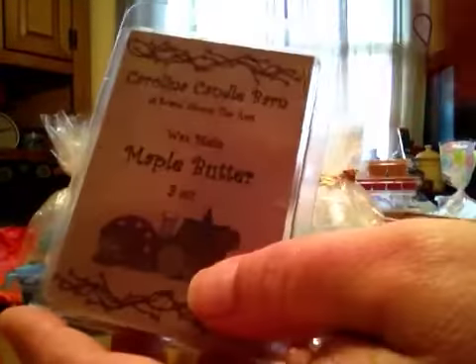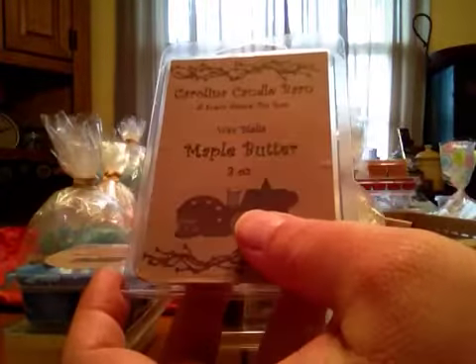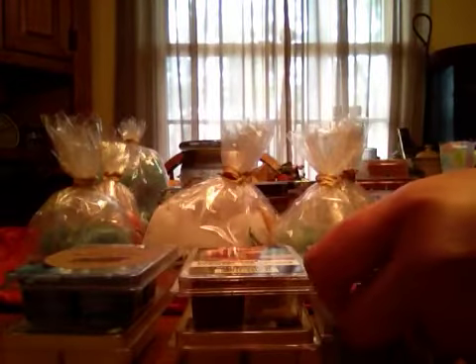It just helps with the blueberry. The last one from Carolina Candle Barn is Maple Butter, and this is just a really nice bakery scent — not a whole lot to say, it's just that rich maple bakery smell. It smells good.